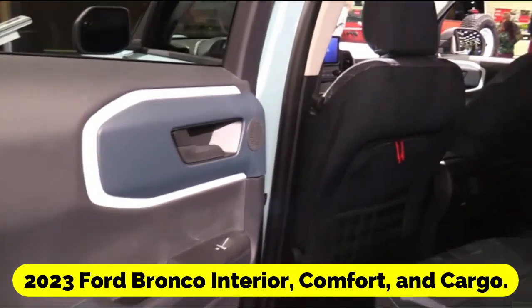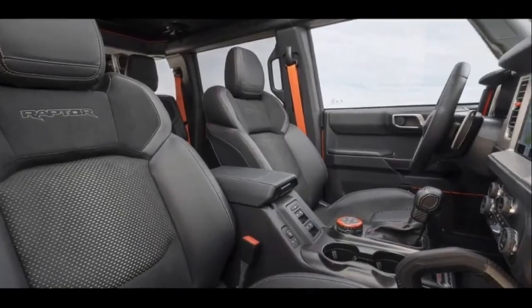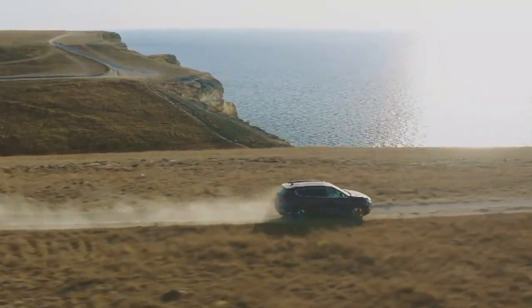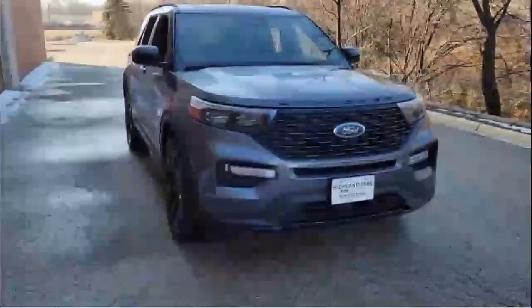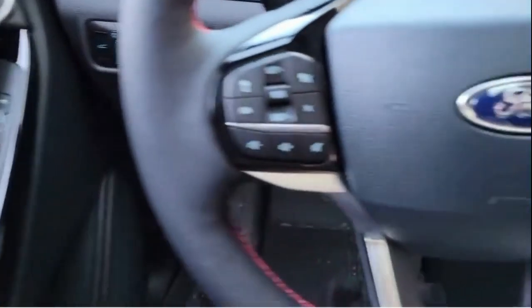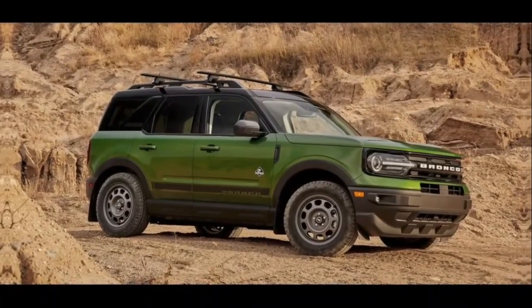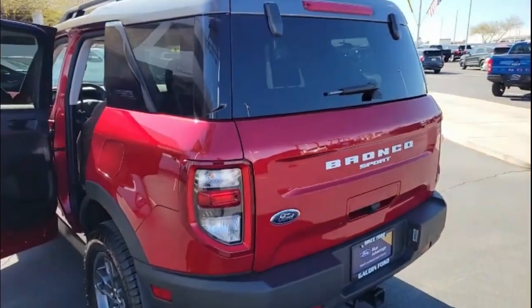2023 Ford Bronco Interior, Comfort, and Cargo. The Bronco offers the same open-air capabilities that make the Wrangler a thrill for outdoor enthusiasts, and is available with two or four doors, soft tops or hard tops, and removable body panels. The Ford's interior features a few more improvements than the Jeep — for instance, the top of the dashboard has a rack that can be used to mount iPhones and GoPros. It also includes easily removable frameless doors, though they let more wind noise into the cabin and their long side glass might catch the weather stripping.